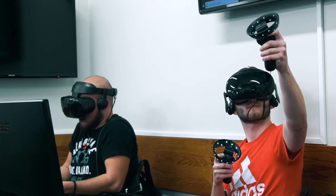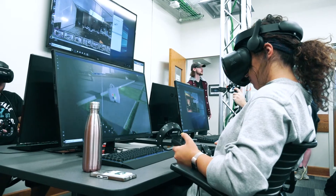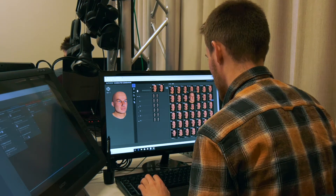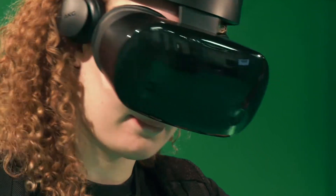We also knew that we wanted to get back into virtual reality, and that was only made possible by the University's Innovation Strategy Fund's award. We have over 50 students employed here working on various projects, and close to 100 students working on research projects for their classes.